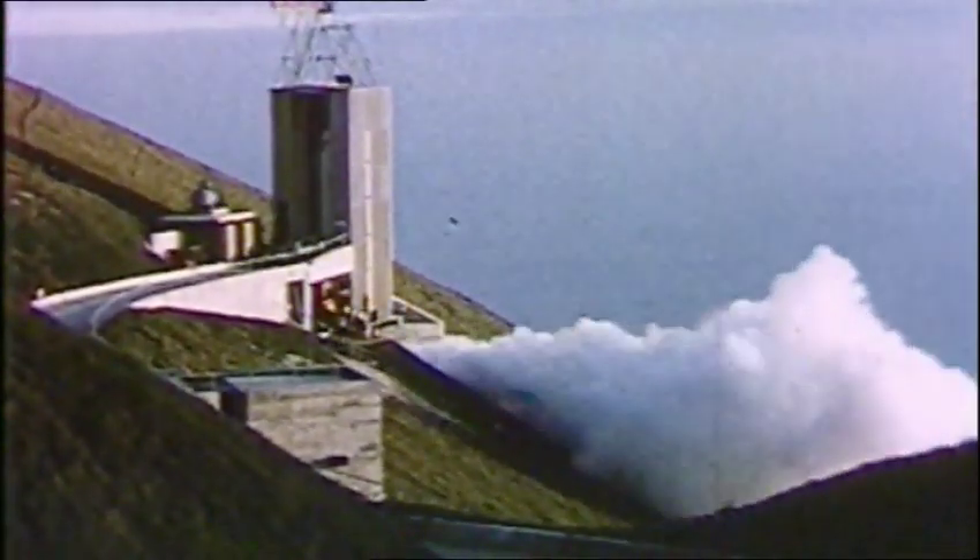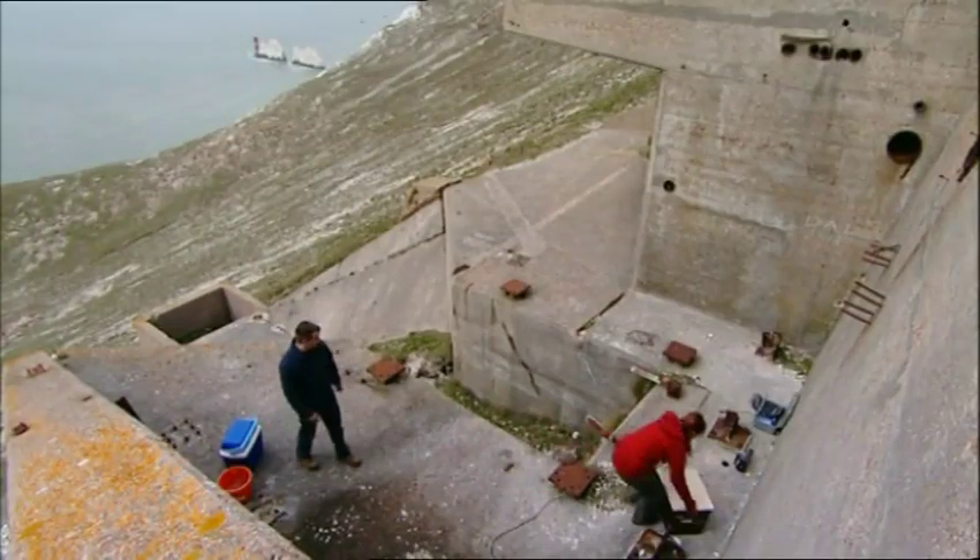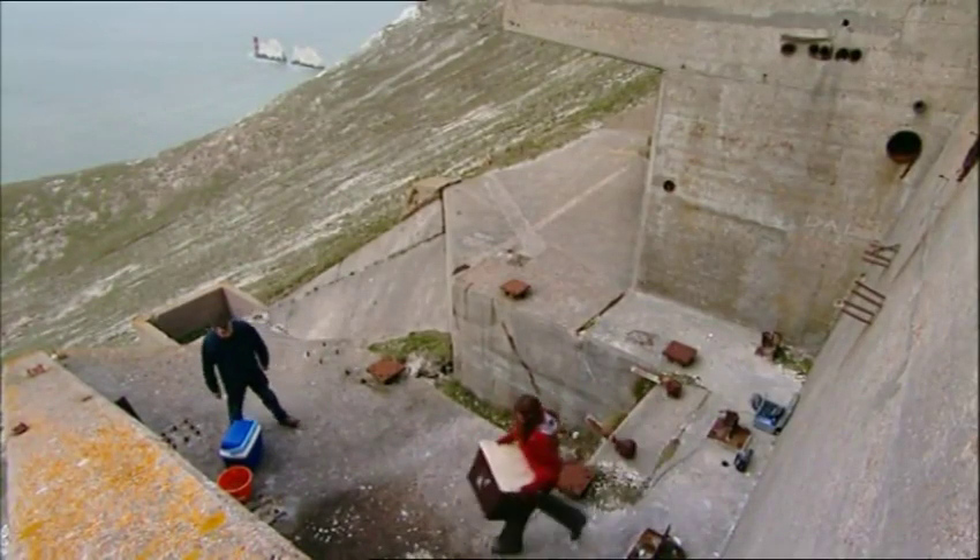The Nazis' comet engine was powered by hydrogen peroxide – familiar to some of us as hair bleach. And therefore, so was Black Knight's.